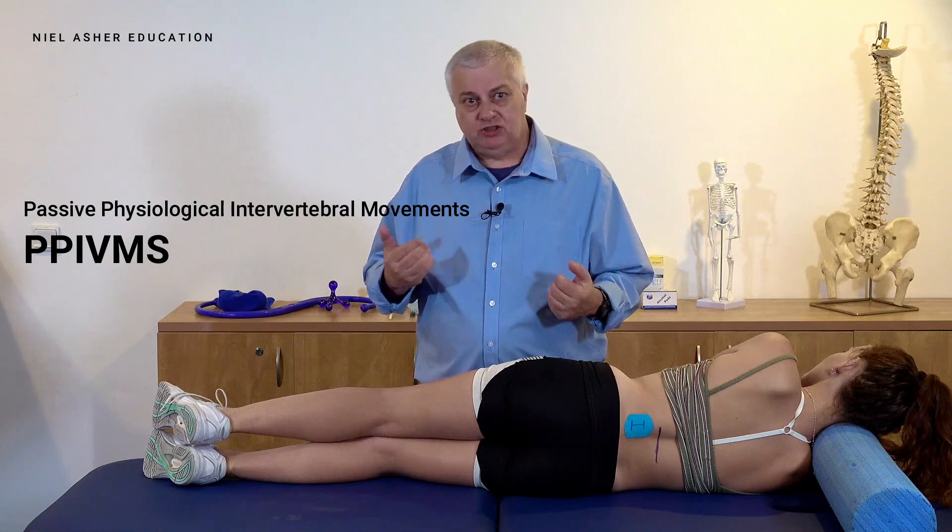One of the big things with manual therapy, and it's been really used against it, is some of the research that's often promoted — or cherry-picked, dare I say — has been talking about some of the standard tests that we use.